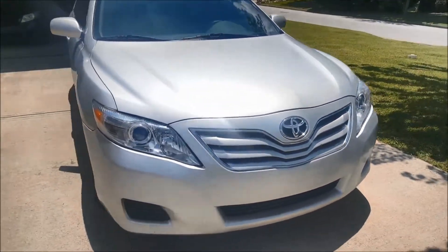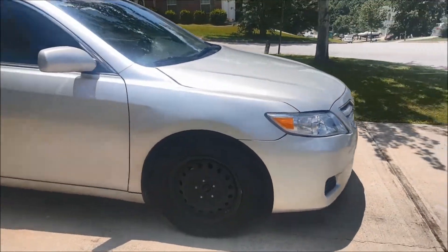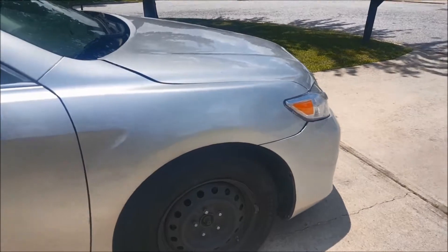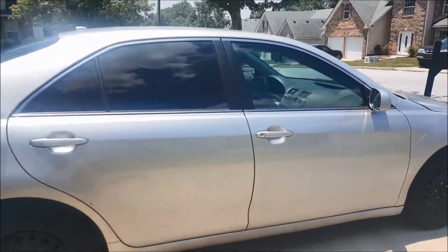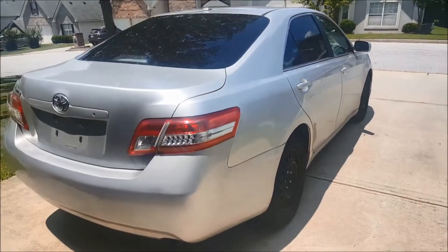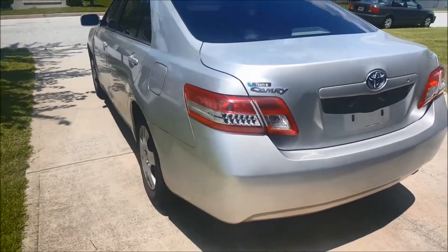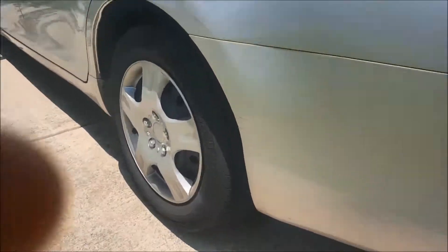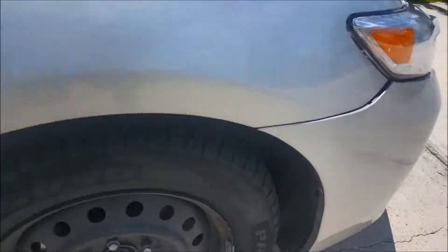I paid $4,555 to be exact — it was a 2010 with 92,000 miles, and as you can see the hubcaps were missing on both sides. One side had hubcaps and the other side didn't. I didn't even bother to put hubcaps on it honestly, but I sold this car for $5,800 bucks. So bought it for $4,555, sold it for $5,800 — I thought that was a pretty good deal.